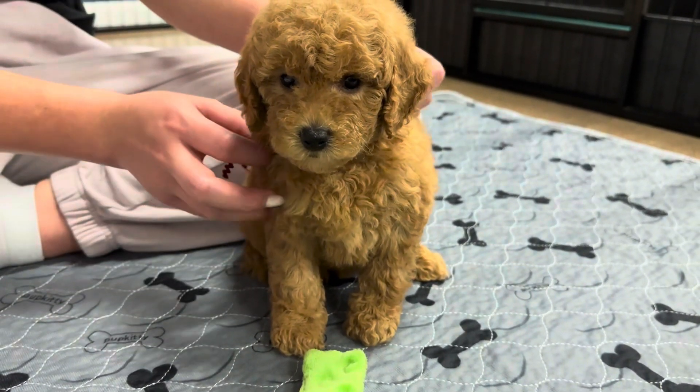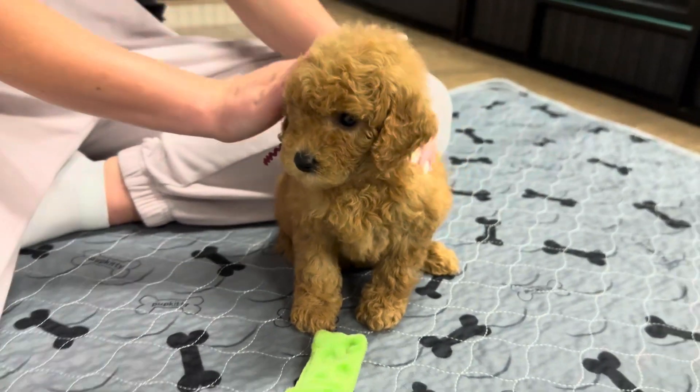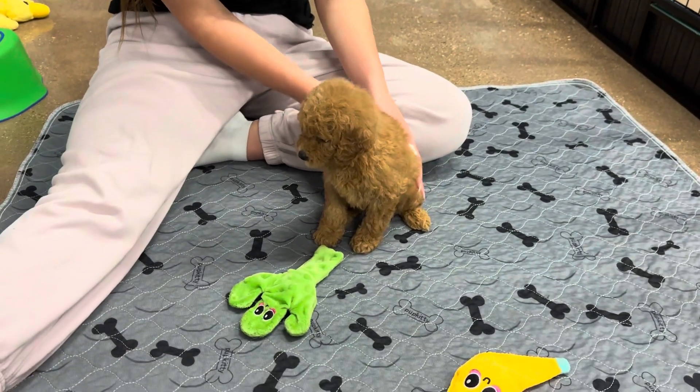Hi, sweet baby. Oh my gosh — if she didn't blink, you'd think that she was a stuffed animal.